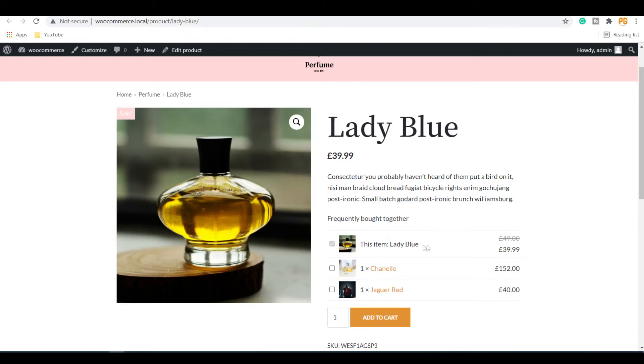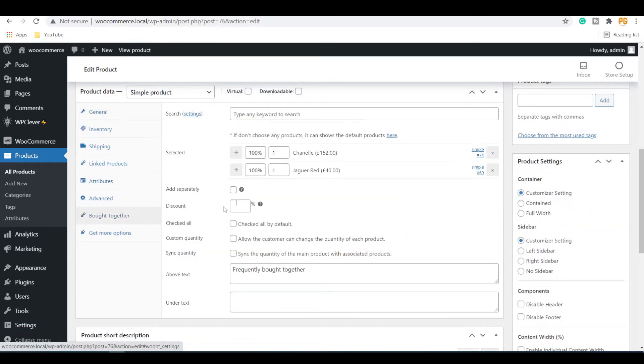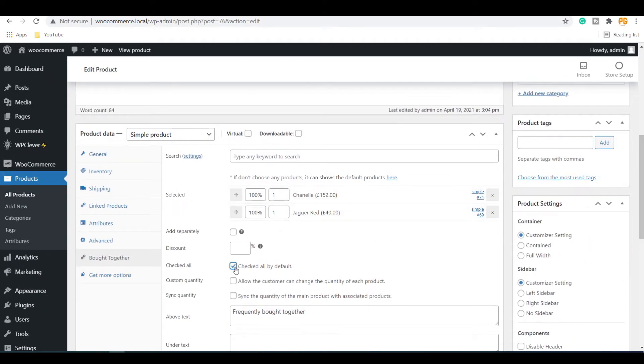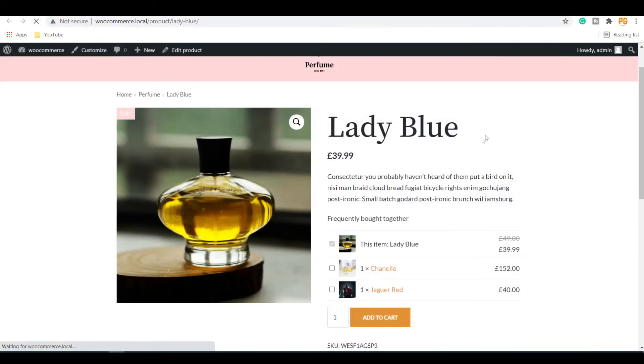We will also discuss how to show or hide the main product in the Frequently Bought Together product list. If you want all the products to be checked by default, go to the Bought Together settings, click on the Check by Default option, and update the changes. Now you can see the products checked by default.